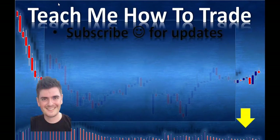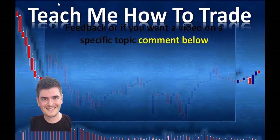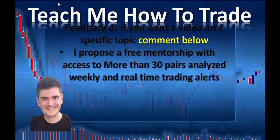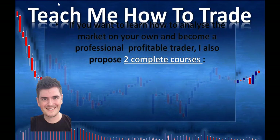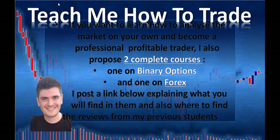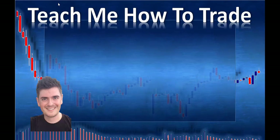We are already at the end of the video. Subscribe for updates, please like and share this video if you found the content useful, and comment below if you want to give me your feedback or if you want a video on a specific topic. I propose a free mentorship with access to more than 30 pairs analyzed weekly and real-time trading alerts — you can join my Facebook group and Telegram channels, the links are below. If you want to learn how to analyze the market on your own and become a professional profitable trader, I also propose two complete courses — one on binary option, one on forex. I post a link below explaining what you will find in them and also where to find the reviews from my previous students. Finally, if you need a quality forex broker, I recommend IC Markets — ECN, low spread and commission, regulated in Australia. Their link is below. I wish you success in trading — see you soon.